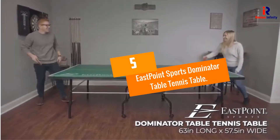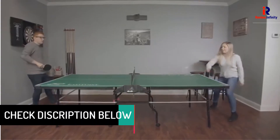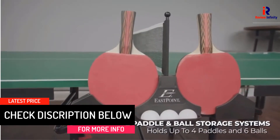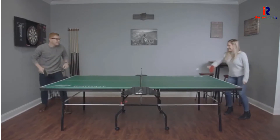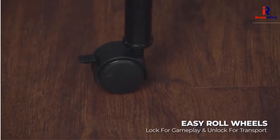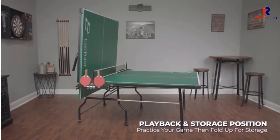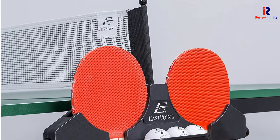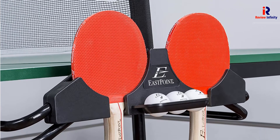At Number 5: EastPoint Sports Dominator Table Tennis Table. The EastPoint Ping Pong Table is a tournament-sized table tennis table that can be best described as having the best of all worlds. Not only is it strong, sturdy and secure, but it also looks great and comes at an affordable price. This outdoor ping pong table is suitable for 1 to 4 players, making it the perfect choice for an inexpensive outdoor ping pong table used competitively or professionally. It is foldable, allowing for prime portability, convenience, and ease of storage.